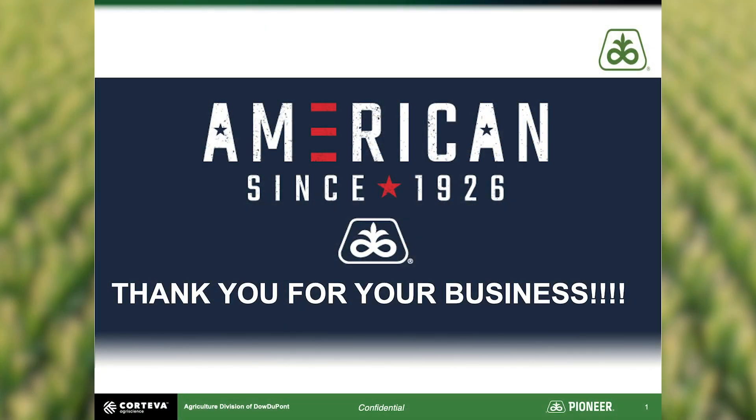That concludes all of the Yield Pyramid episodes. If you have any questions, be sure to contact your local Pioneer sales representative. From all of us here at Pioneer, thank you for your business, be safe, and we'll see you in the fields.